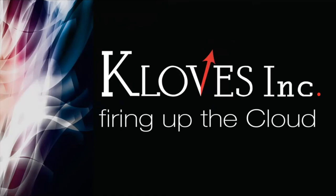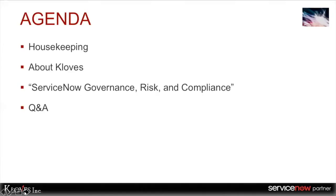Hello everyone, I'm Shruti Kumtekar, Marketing Manager at Cloves. Thank you for joining us in our Cloves monthly webinar. Today we will be discussing ServiceNow Governance, Risk and Compliance. I'm going to take a couple of minutes to go through housekeeping, talk about Cloves, followed by the demo and finally Q&A.